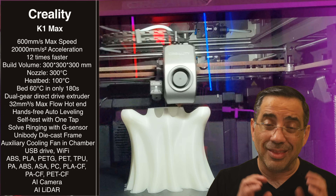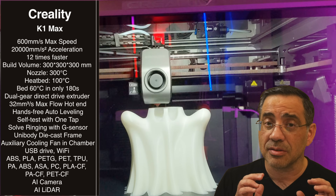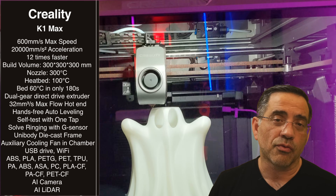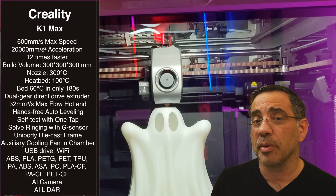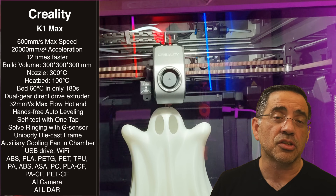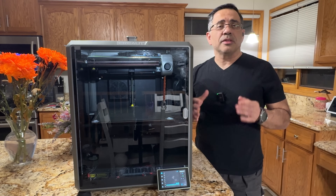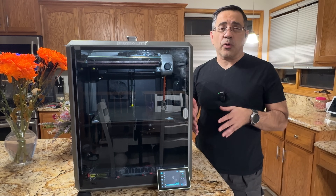The killer feature for me — outside of the speed, which is great in itself — is the AI technology that ensures you get the best prints. We've been very impressed with both the speed and the overall quality. This printer is being continually improved by Creality with regular updates, because high-speed printing technology is very new to the industry. Since the launch of the K1 Max, there have been several improvements, and this happens to be one of the latest models.